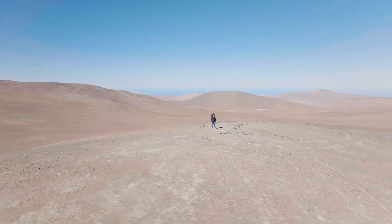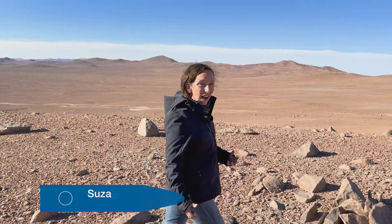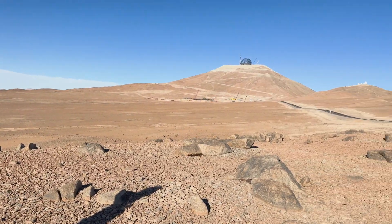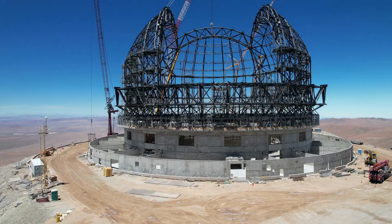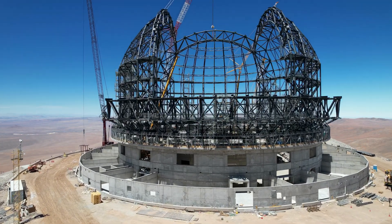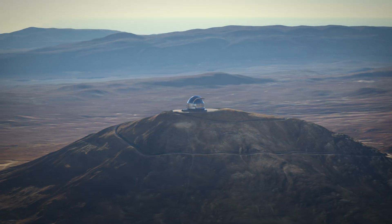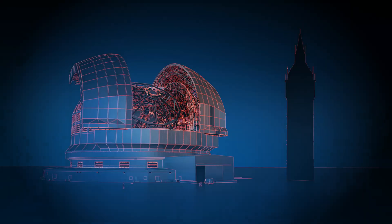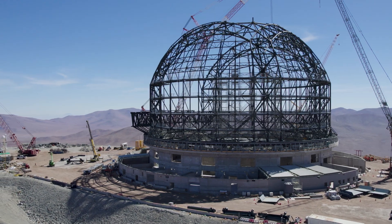I'm here in the Chilean Atacama Desert, braving the scorching sun, the gusting wind, the lack of oxygen, just to show you this. Looks pretty impressive and it's not even finished. When it is, it will be the largest telescope dome ever built. It will have a footprint the size of a football pitch and be nearly as high as Big Ben in London. What is a telescope dome anyway, and what will this one behind me do once it's finished?